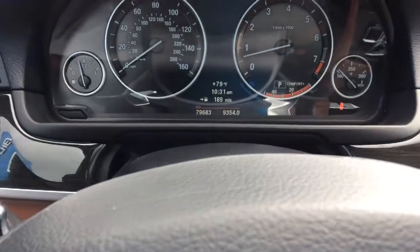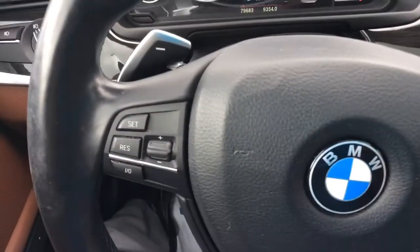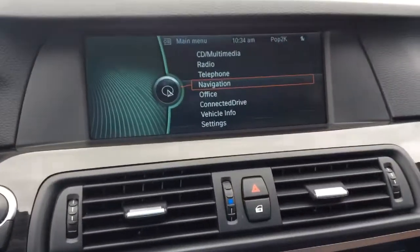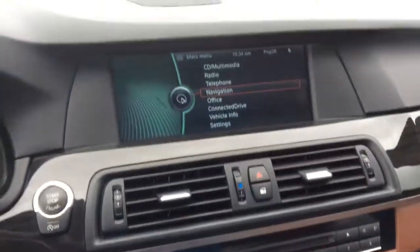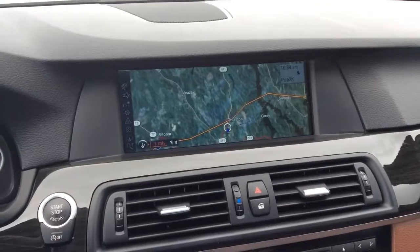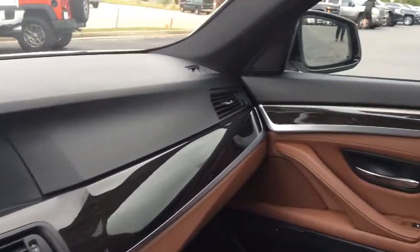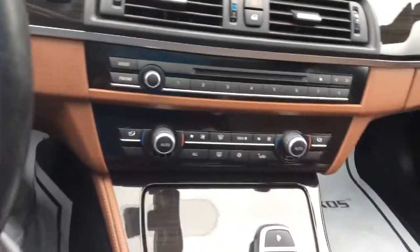Of course this vehicle has just over 79,000 miles on it. Got your controls on the steering also for the audio. Got the system here with your navigation, controls right here. Also features your backup camera and park assist as well. Mirrors adjust. Your AC controls, your entertainment. Also has a beautiful sunroof.